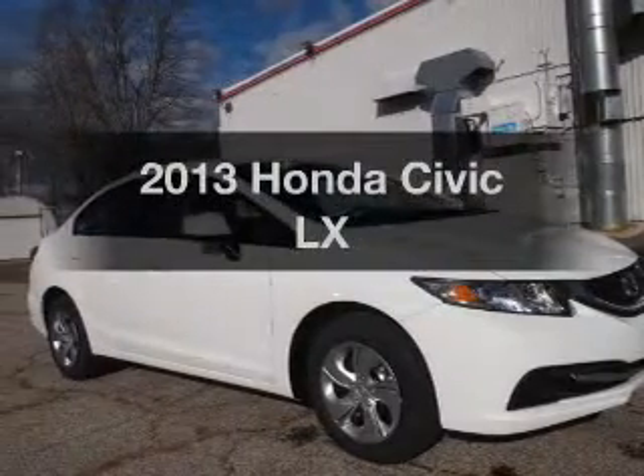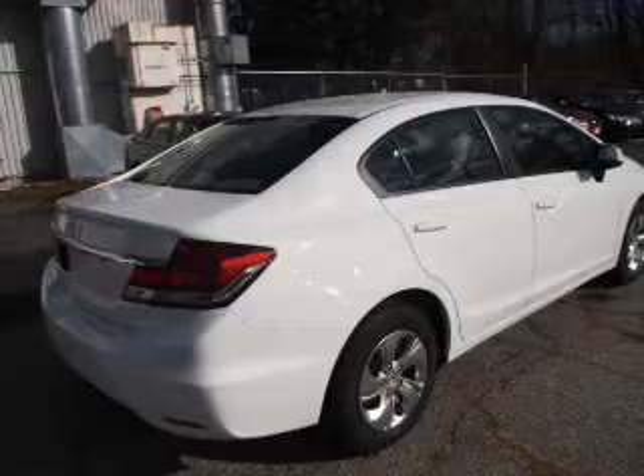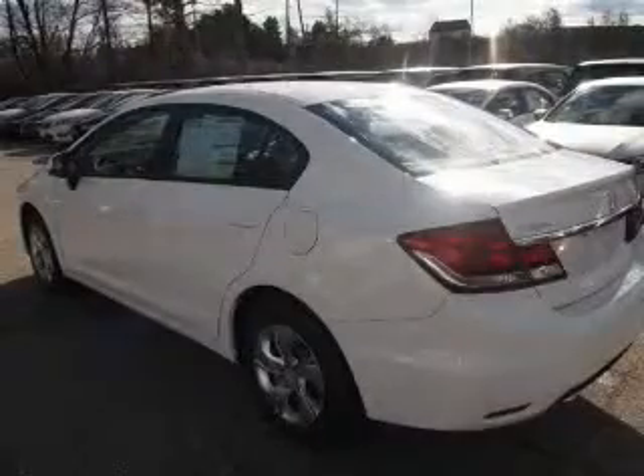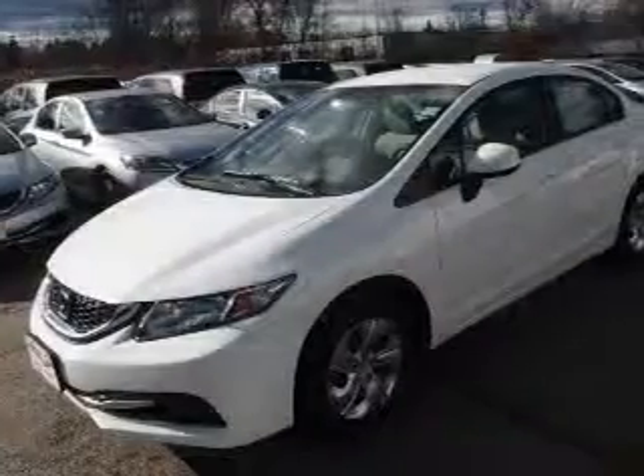Check out this 2013 Honda Civic. This is the set of wheels you've been looking for, with an efficient four-cylinder engine. The powertrain includes front-wheel drive that responds smoothly to its automatic transmission. Let us put you in the driver's seat today.